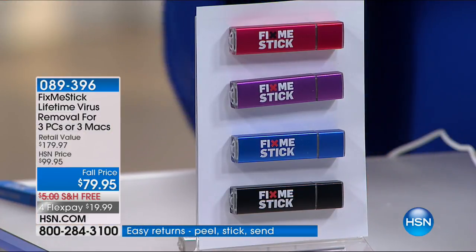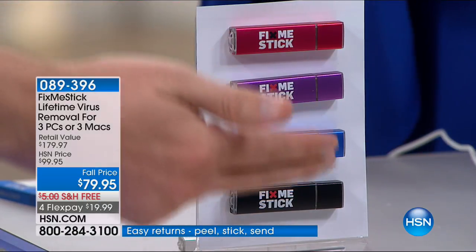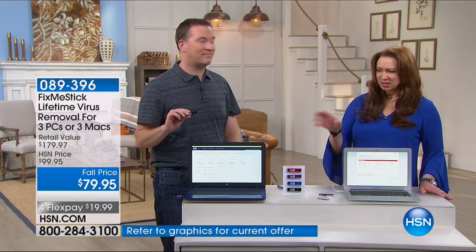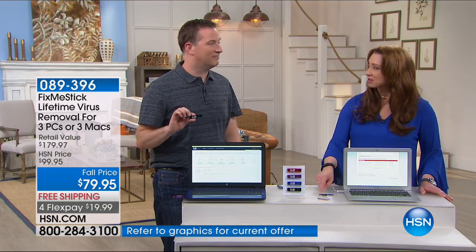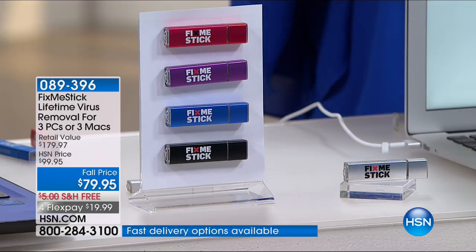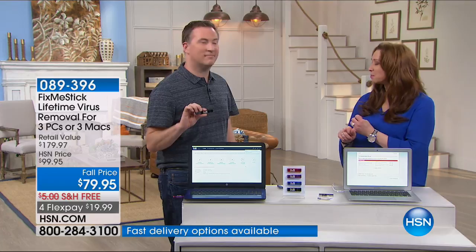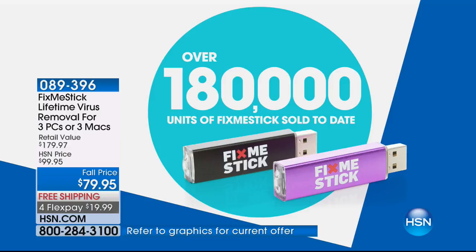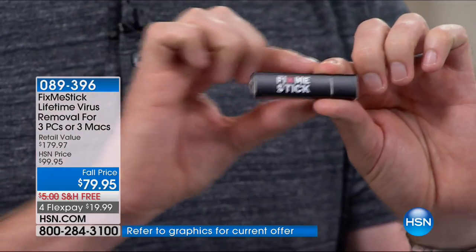You pick your color and get three licenses on one USB stick. The silver version is the Mac version, which sold out almost immediately last time. We have far fewer of the Mac version. We've sold over 180,000 of the previous generation FixMeStick. Because viruses are getting smarter, the new version doesn't have three scanners like the previous — it actually has 10 scanners. Every file, every document, every song gets scanned 10 times to make sure your computer is clean.